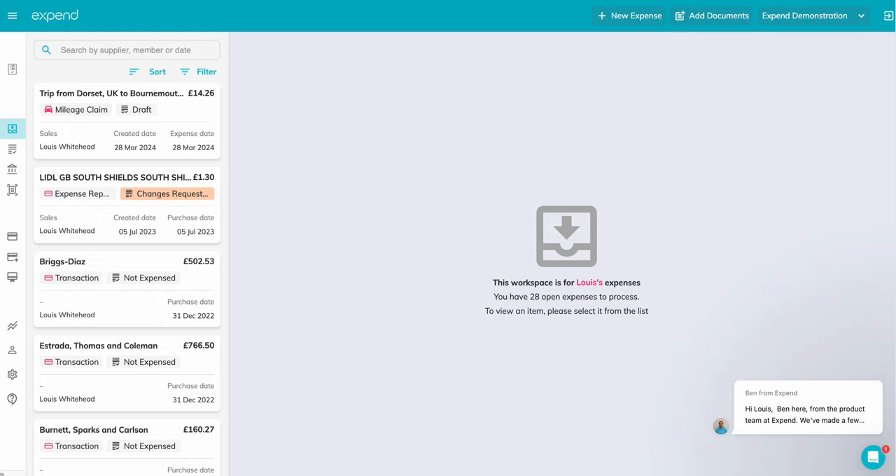Welcome to The Inbox, the main hub of your expenses with Expend. As a member, this is where you'll be able to see all of your open expenses ready to be submitted.